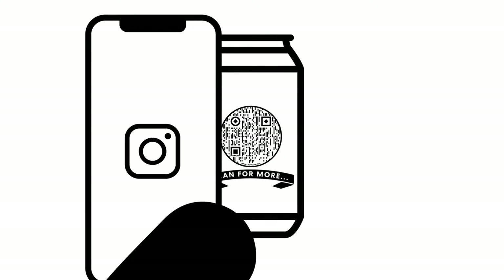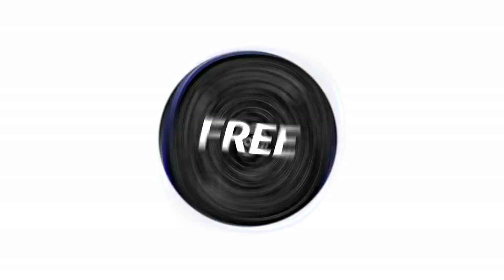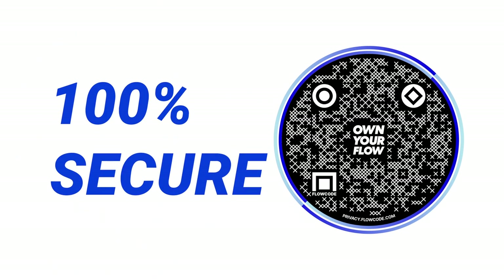QR codes are an amazing way to get your message out there, but the generic black and white QRs are outdated and take away from your branding. They break easily and are often missed because they all look the same. Flowcodes are easy to use, free to make, and completely customizable. They never expire and are 100% secure. So head over to flowcode.com today and create your own custom QR code.